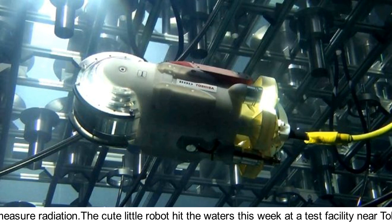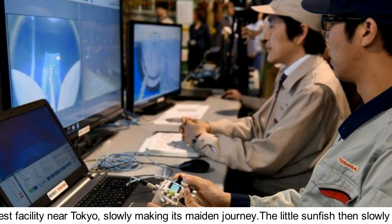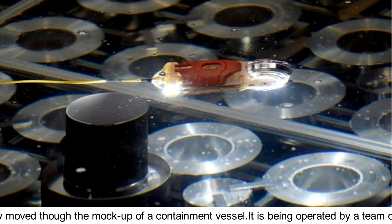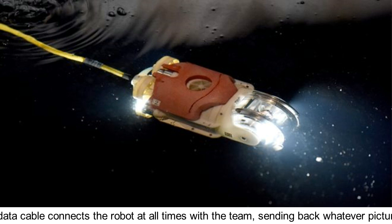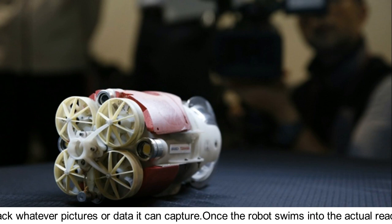The little robot hit the waters this week at a test facility near Tokyo, slowly making its maiden journey. The Little Sunfish then slowly moved through the mock-up of a containment vessel. It is being operated by a team of scientists — a data cable connects the robot at all times with the team, sending back whatever pictures or data it can capture.